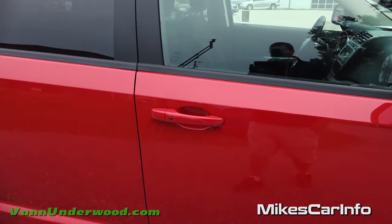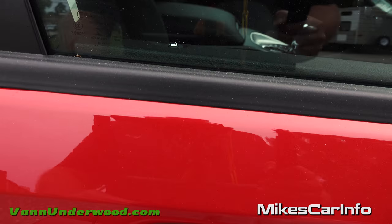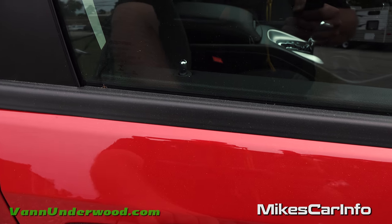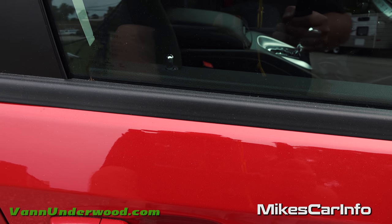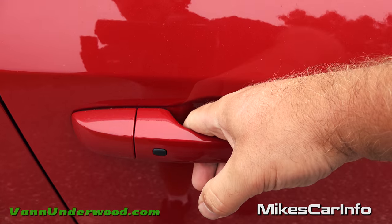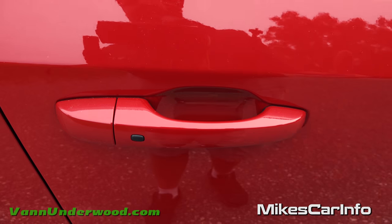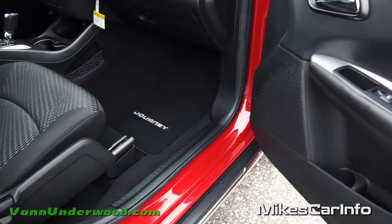You don't even have to take the key out of your pocket. The vehicle is locked now — I'll put the key in my pocket, walk up, and you can see the little lock is down. I put my hand behind the handle and it unlocks the door. To relock it, just push this button. It senses the key and your hand position.